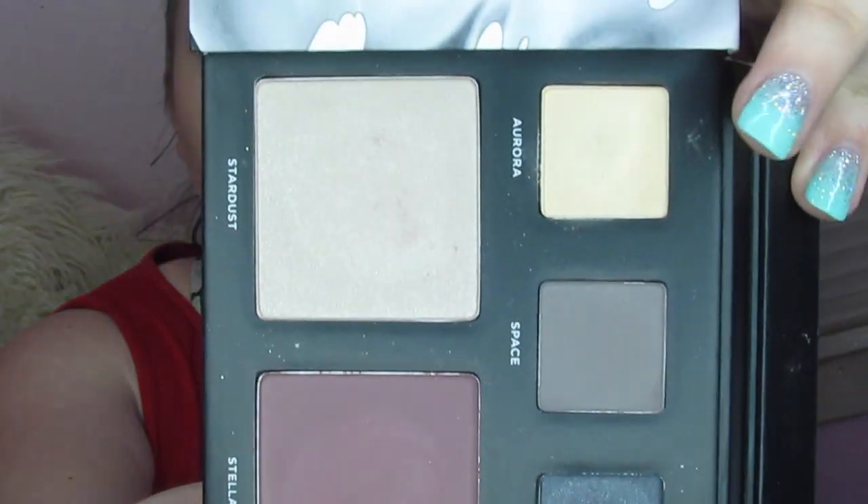Now that that is laid down and we are all nice and smoky, we're going to go into Aurora. This makes the perfect inner corner and the perfect brow bone highlight, so that's what we're going to do with it. I'm just going to take it on my finger and put it exactly where I need it, because I find this is the best way to get the best pigment.